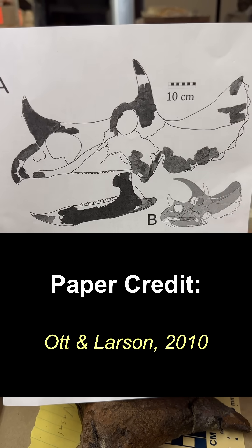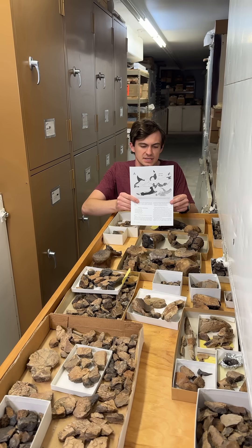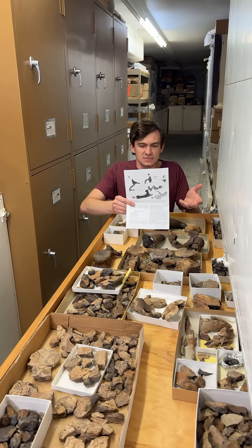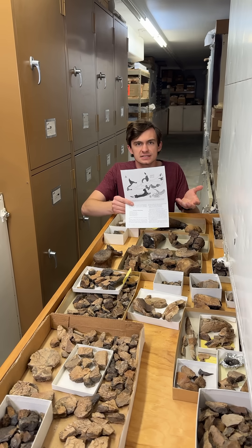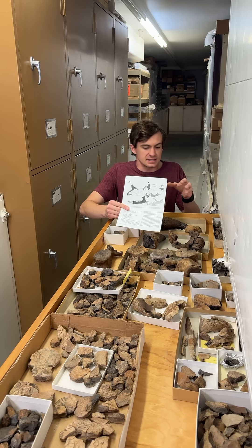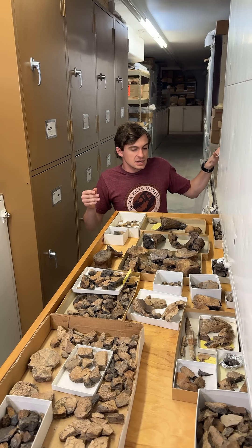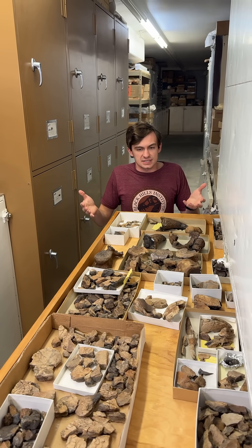You'll notice right here that it's comparing this specimen to an adult Triceratops. The reason for that is that since this is such a fragmentary skull and it is morphologically fairly similar to a juvenile Triceratops, there is a debate over whether or not this is its own genus or if it belongs to just a juvenile Triceratops. But for the sake of this video we're going to say that it's its own species.